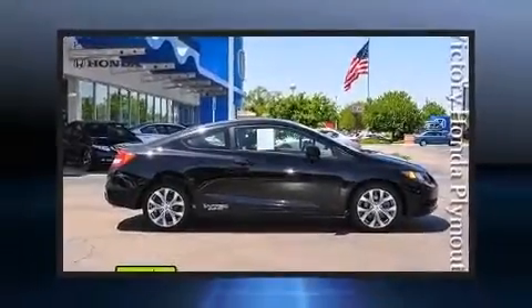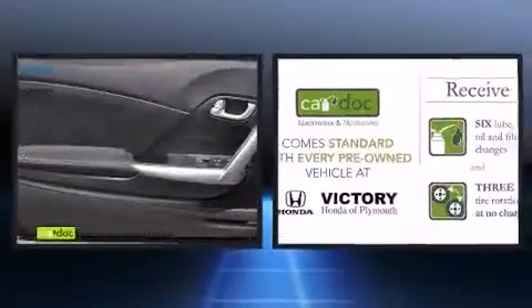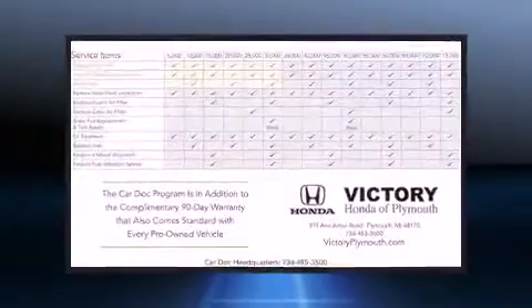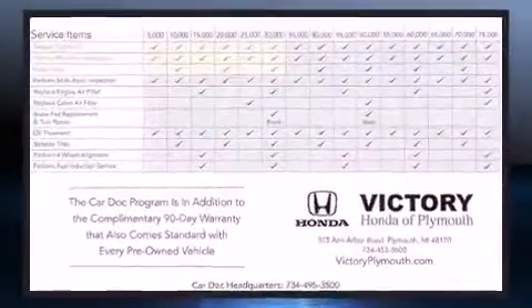Get excited about the 2012 Honda Civic. This two-door, five-passenger coupe has not yet reached the 20,000-mile mark. Honda made sure to keep road handling and sportiness at the top of its priority list.